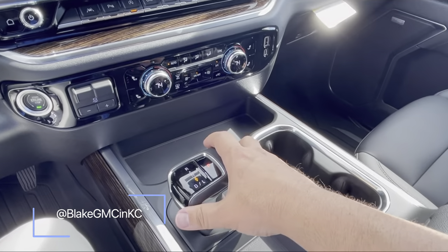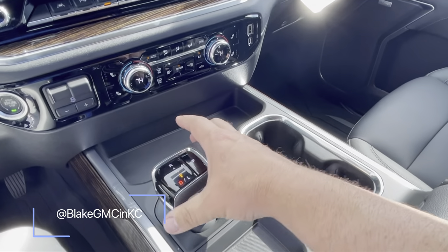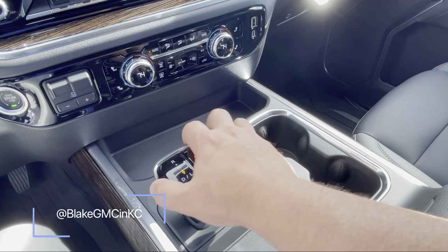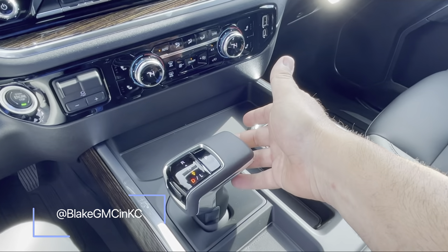The gear shift is different — you go up for reverse, press the button down for drive, and press park. If you're in a car wash and want to go neutral, just move up and you're in neutral, then back down to drive.